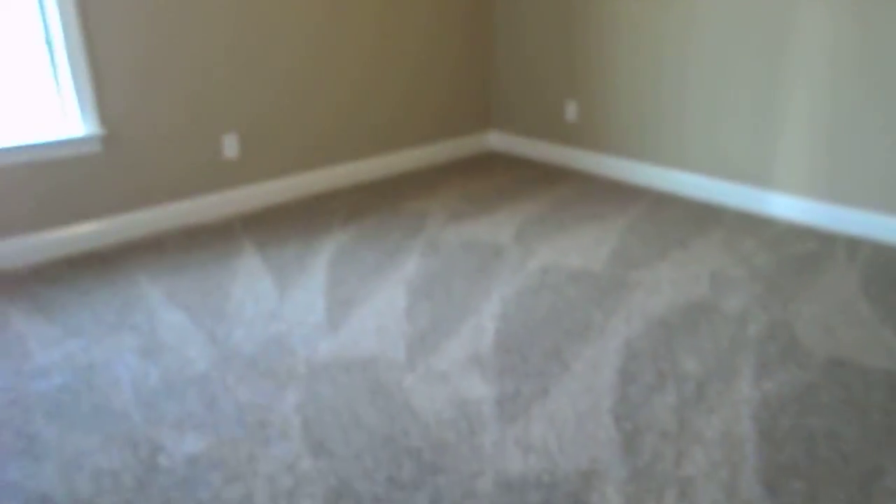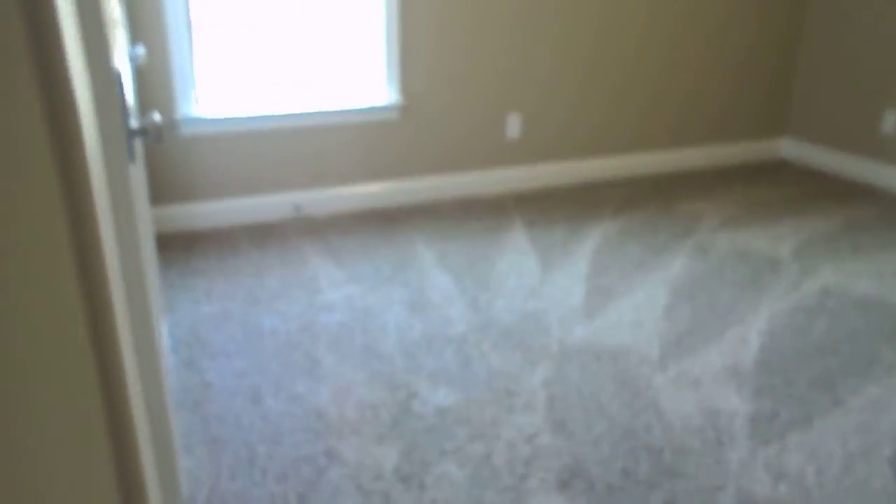Another bedroom — we're entering now. In every room, like these bedrooms, they have standard light fixtures, but they're already braced and wired for ceiling fans.